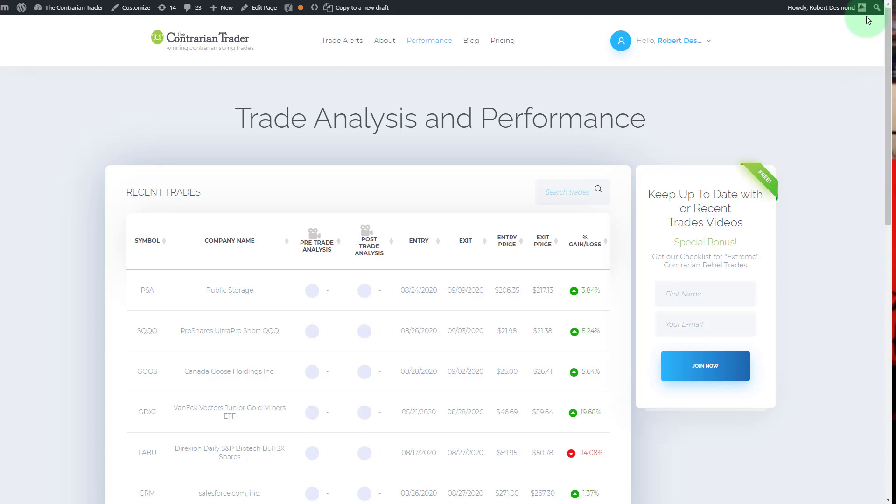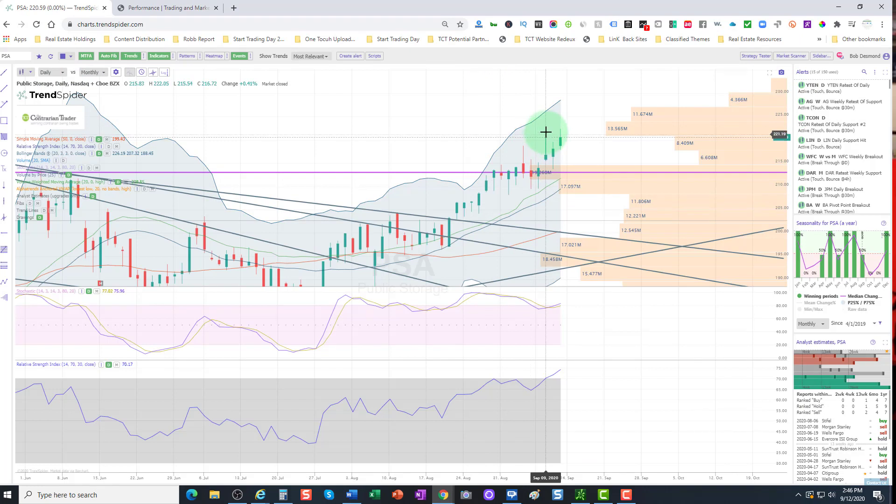Let's begin with our week last week. We booked some profits on PSA Public Storage. We opened that trade up on the 24th, closed it on the 9th for a 3.84% profit. This is a daily chart. We booked profits here because we saw a fade on the day and I was concerned that we would get a pullback, which in fact we did. However, we did bounce back on Friday. I still like the trade longer term, but the market has me a bit concerned.